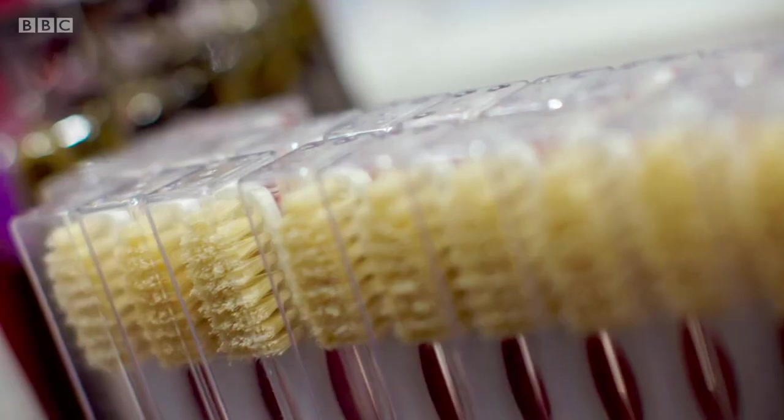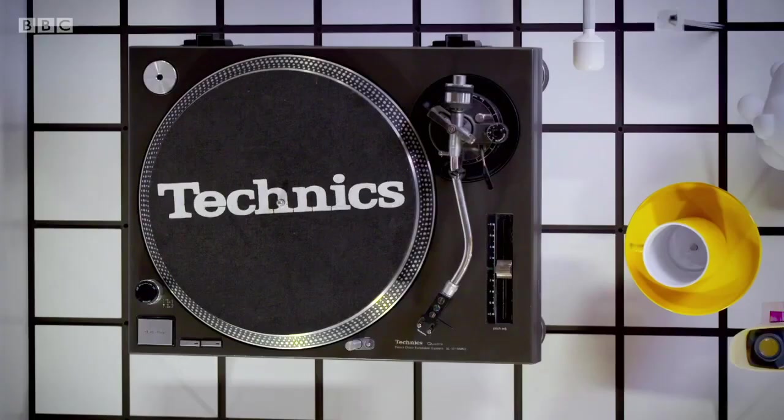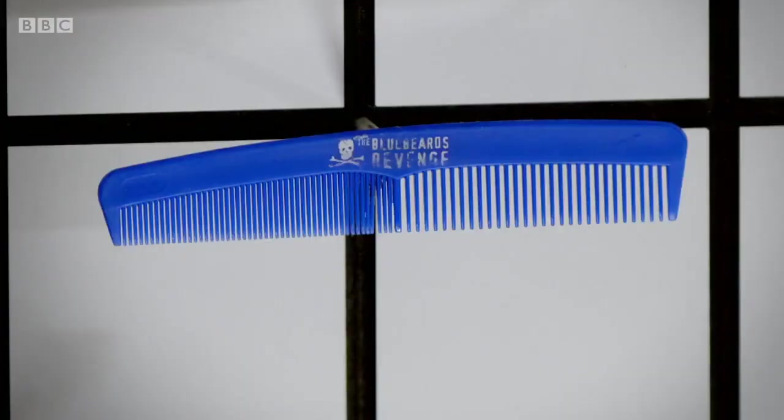Over the course of a lifetime, without even thinking about it, we consume and rely upon thousands of products, from the mind-bogglingly complex to the elegantly straightforward. These everyday things are the culmination of brilliant brains working across history in cutting-edge science and design.